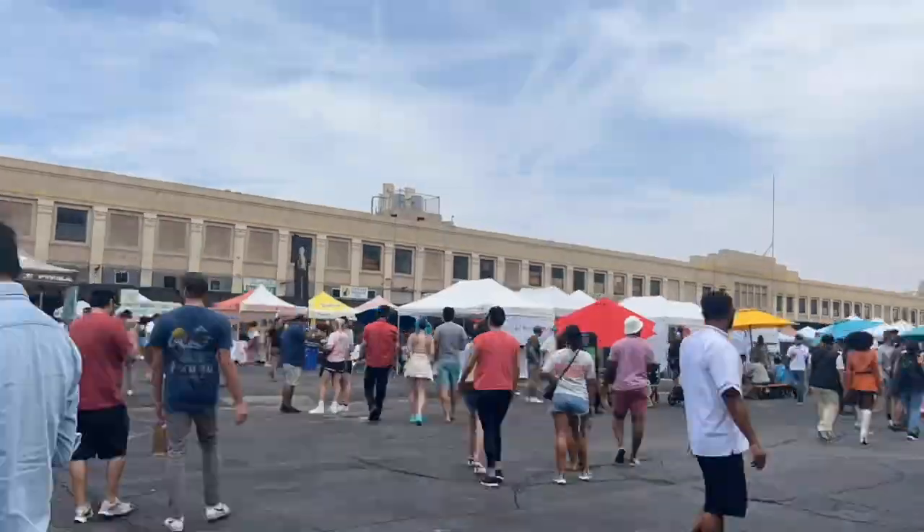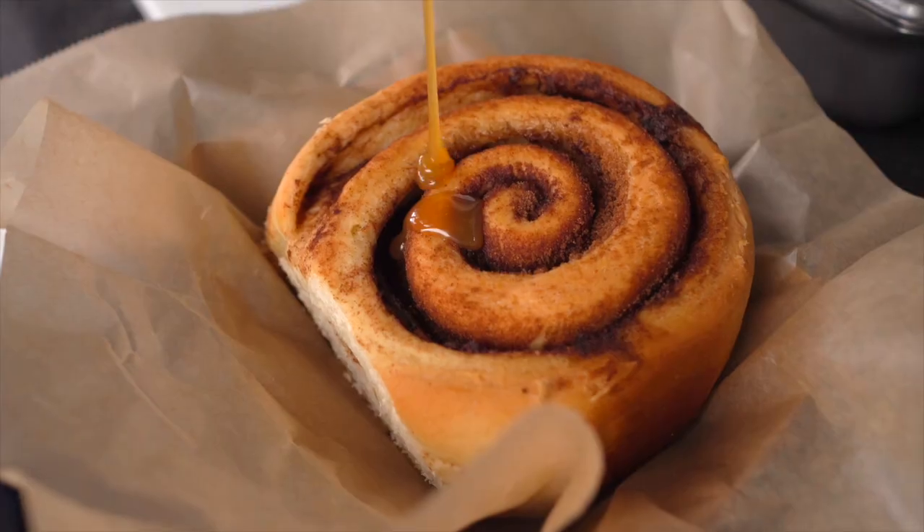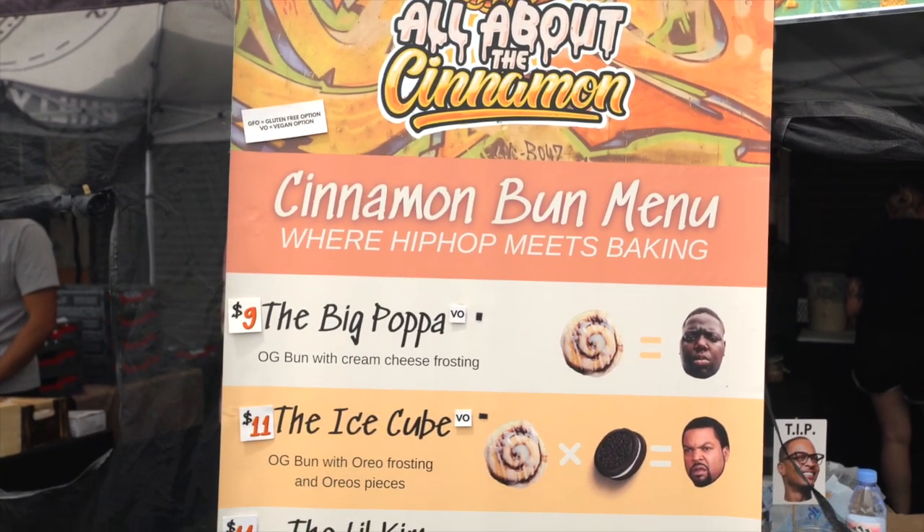Every Sunday, LA foodies unite at Smorgasbord and this is where we're going to find all about the cinnamon rolls. Here you can pick your topping, your frosting, all based on your favorite hip-hop artist.